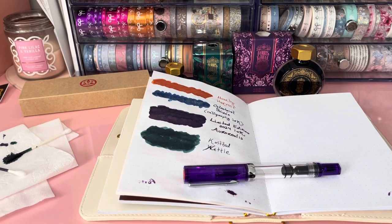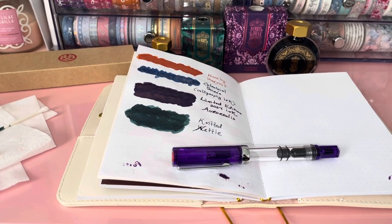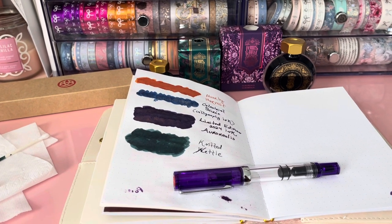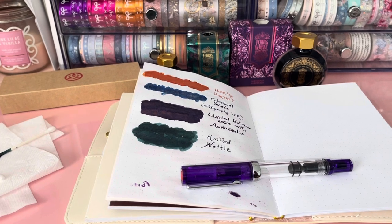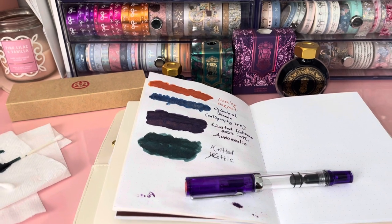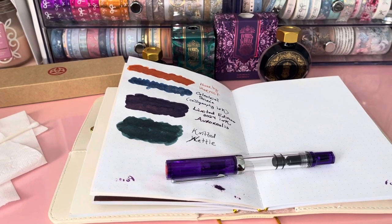Hey, planner babes! This is Britney of Planning with Brit. Happy Wednesday! I just received my package today of the Ferris Wheel Press inks that came out last week on February 2nd. I normally order my Ferris Wheel Press items from other stationery shops because when they do pre-orders, I can order and it gets shipped out on the actual release day. I ordered from Dream Ghouls, a stationery shop in Texas, and also from Atlas Stationeries. Three inks came out last Friday.